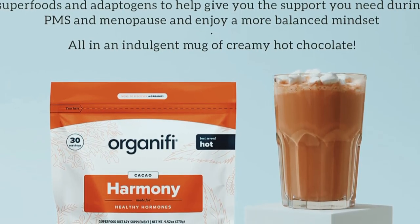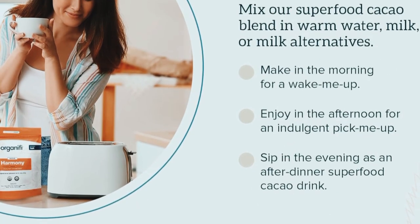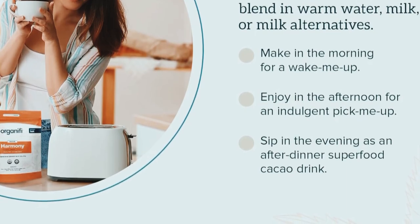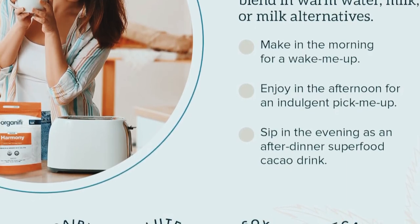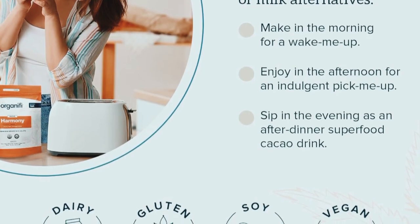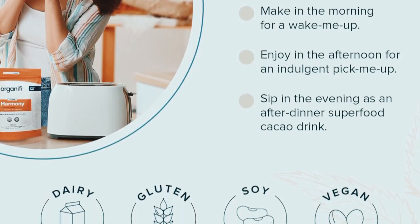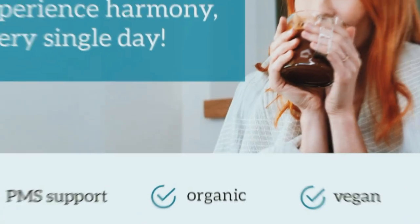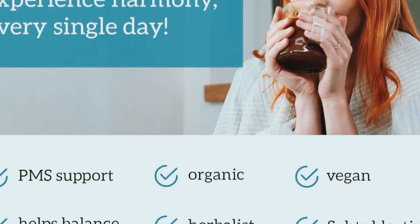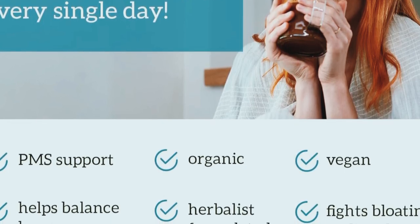So, what makes Organifi Harmony so special? Let's take a look at its key ingredients. Chasteberry, known for its ability to balance hormones and reduce PMS symptoms. Maca root helps improve energy levels, mood, and even libido. Shatavari, an adaptogenic herb that supports reproductive health. Turmeric, known for its anti-inflammatory properties and overall health benefits. Ginger aids in digestion and reduces bloating. Cinnamon helps regulate blood sugar levels. These ingredients work together to provide a holistic approach to hormone balance.